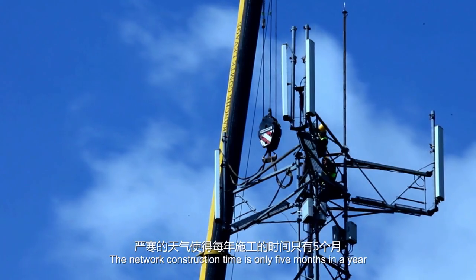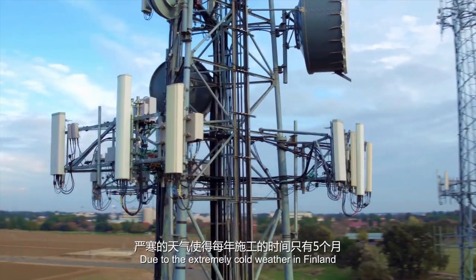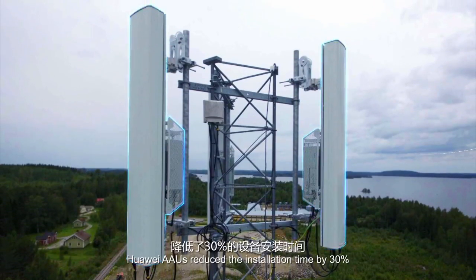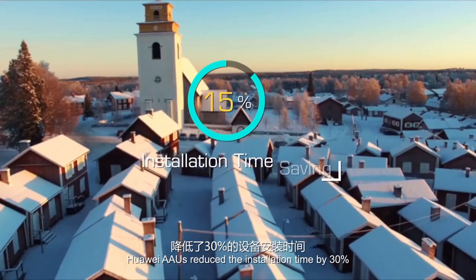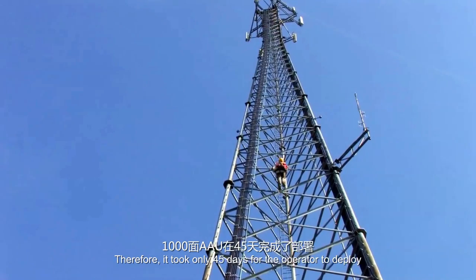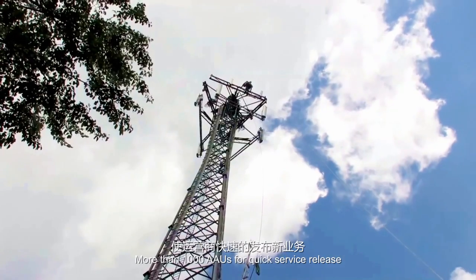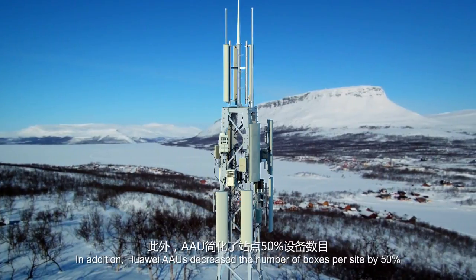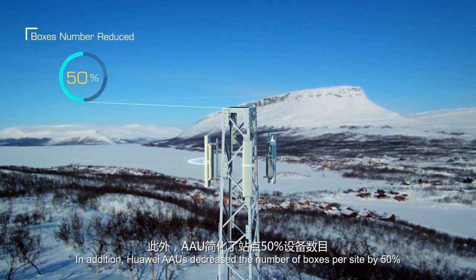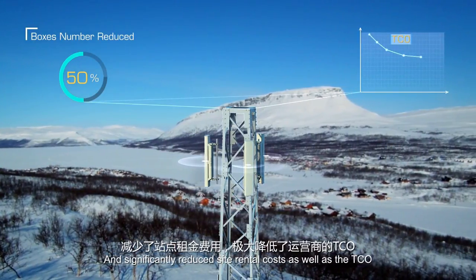The network construction time is only 5 months and a year due to the extremely cold weather in Finland. However, with the integrated design, Huawei AAUs reduced the installation time by 30%. Therefore, it took only 45 days for the operator to deploy more than 1,000 AAUs for quick service release. In addition, Huawei AAUs decreased the number of boxes per site by 50% and significantly reduced site rental costs as well as the TCO.